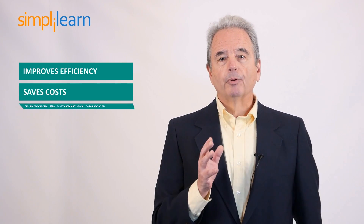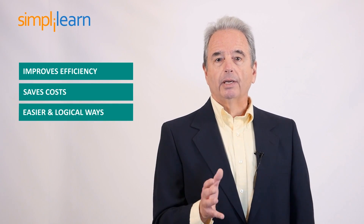Companies now realize the need for Six Sigma because they understand that if they don't implement it, they will lose a lot more than what they might gain. They understand that Six Sigma improves efficiency, saves cost, and promotes easier and logical ways of working.